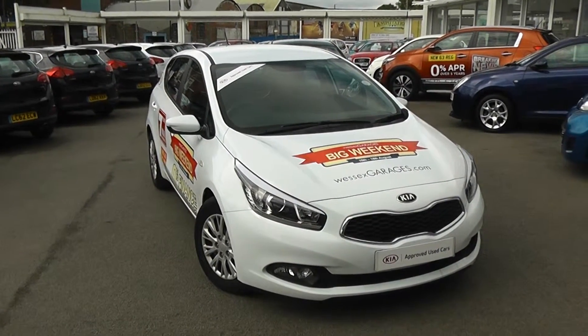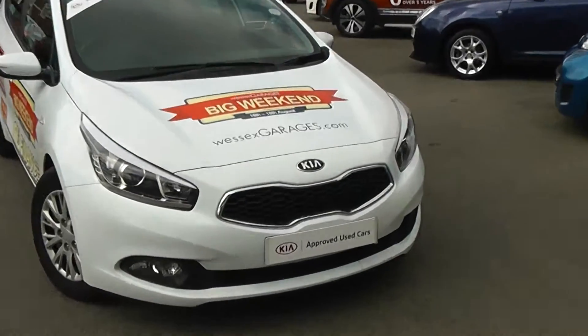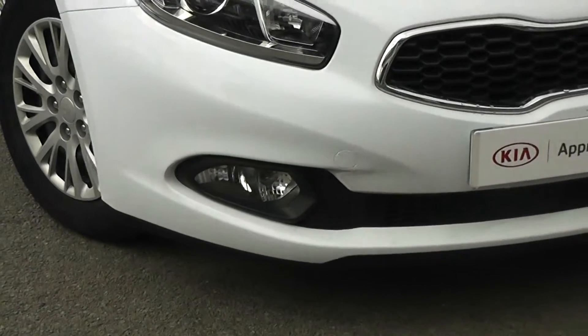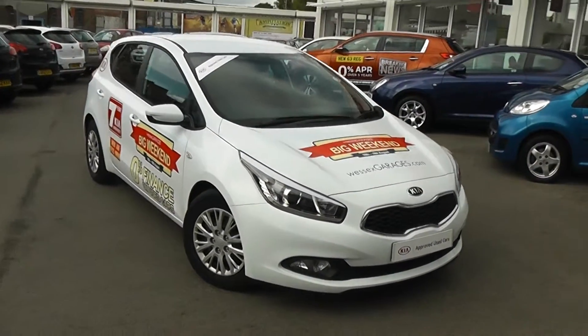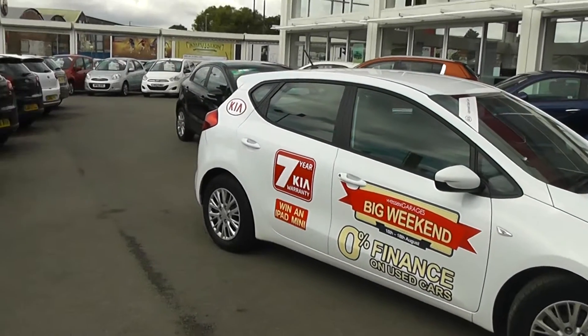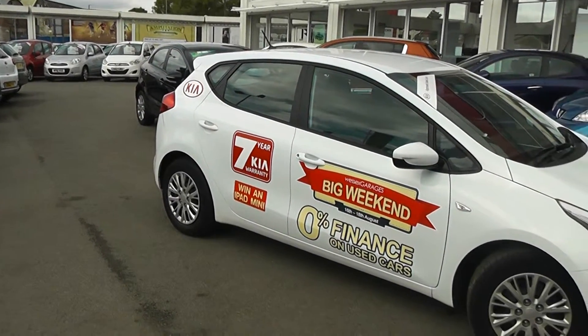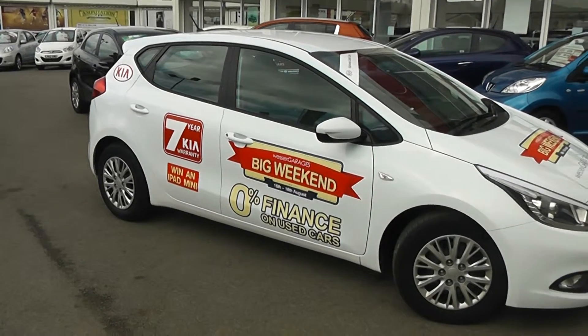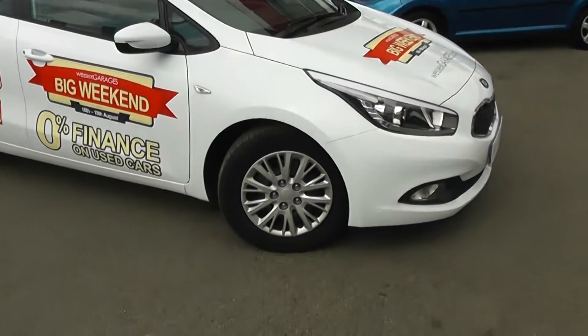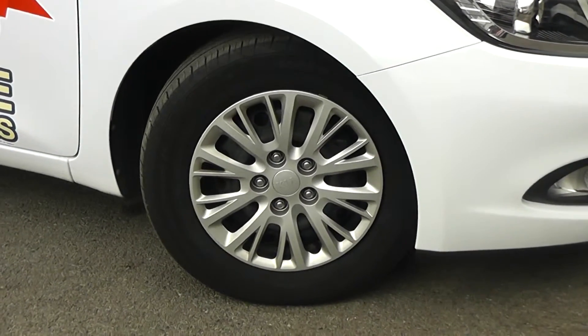Some of the outside features are colour-coded bumpers, we've got the black tiger nose front grille with chrome surround, there are large front projection headlights and also large front fog lights. It's in very good condition — there's no dents to the bodywork or scrapes to the wheels. You'll also notice we do have stickers on this car, but of course these will be removed when the car is sold and will not leave any damage to the paintwork. We've got 15-inch steel wheels with good tread on all the tyres.